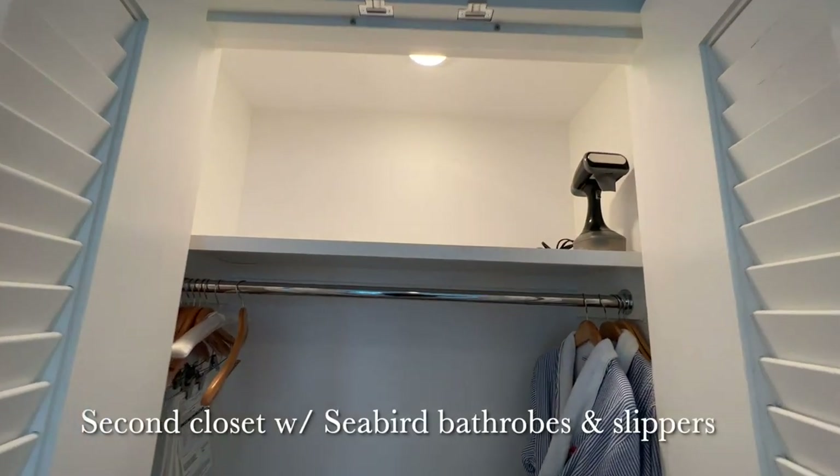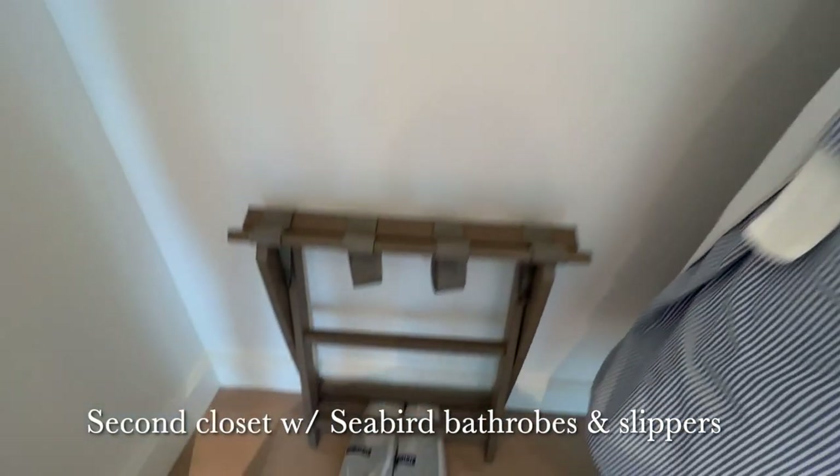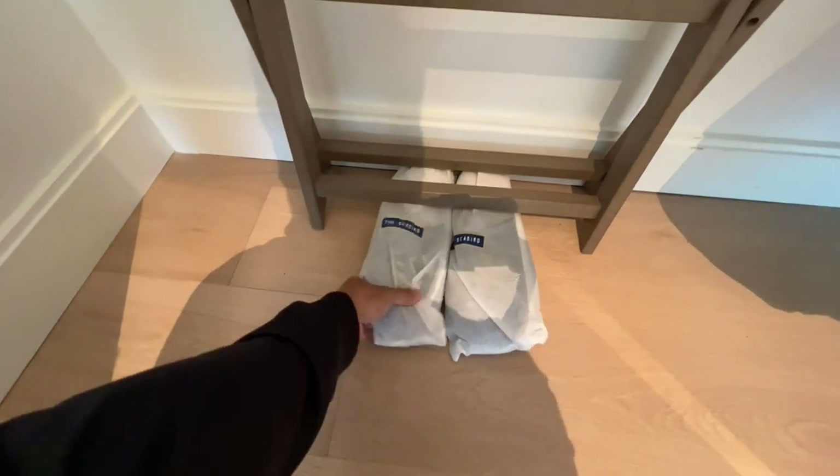The second closet features a garment steamer instead of an iron, some slippers, and cute custom robes with Seabird embroidery.